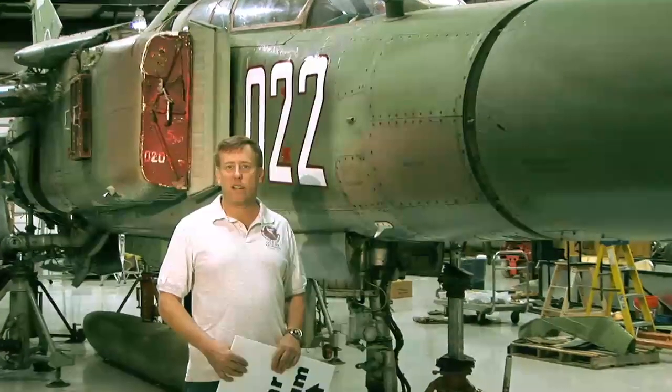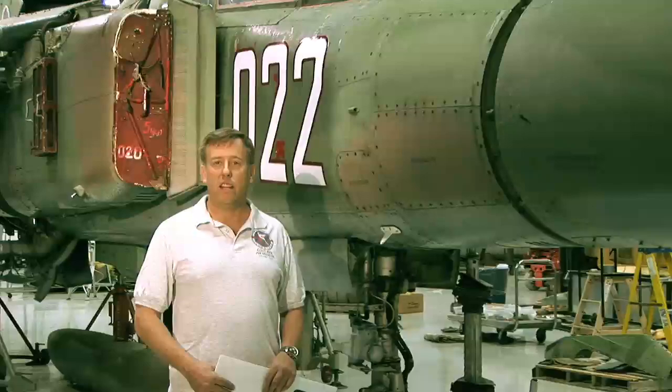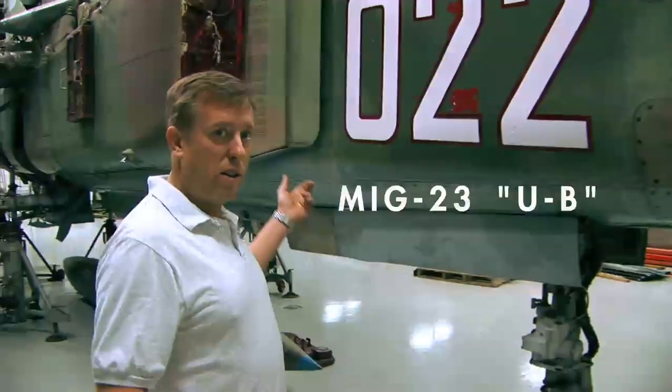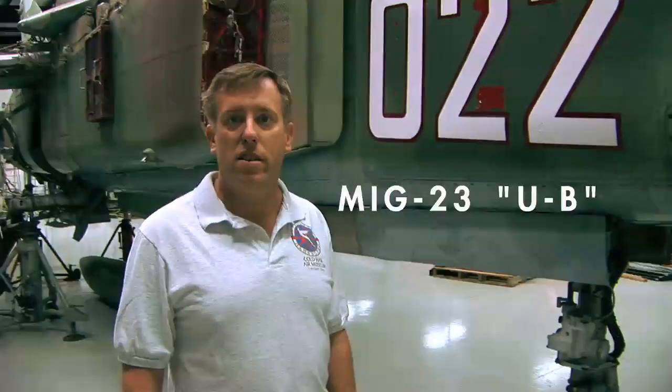We started a blog on this when we started putting it together this month, and we got so much attention that we thought we'd shoot some video and put it up on YouTube because it's such a cool way to share. This aircraft is the MiG-23 UB. U is the Russian word for trainer, so it's got two seats. The instructor sits in the back, the student sits in the front, and that's how you learn to fly this aircraft.